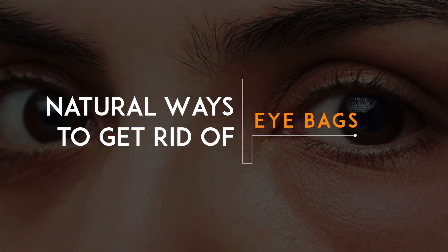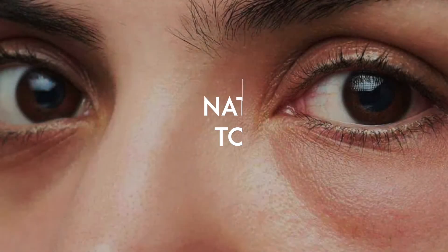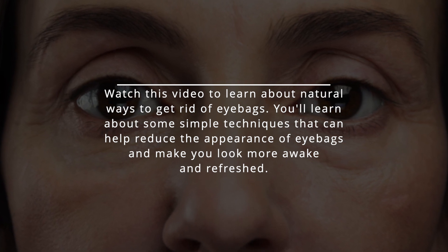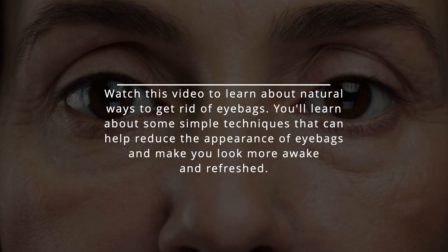Do you have bags under your eyes? Do you feel like you look tired, no matter how much sleep you get? Watch this video to learn about natural ways to get rid of eye bags. You'll learn about some simple techniques that can help reduce the appearance of eye bags and make you look more awake and refreshed.